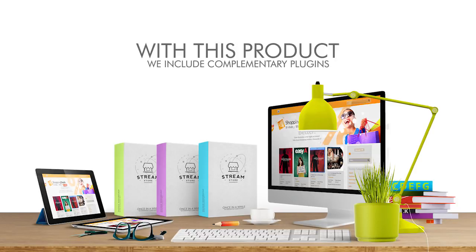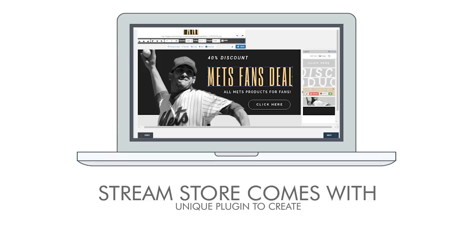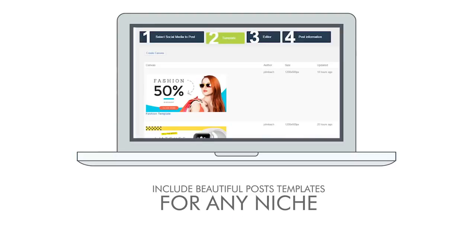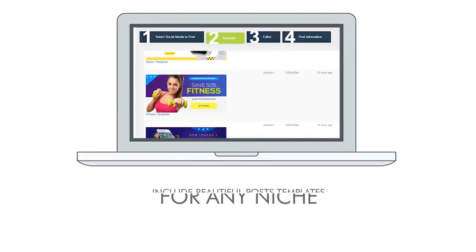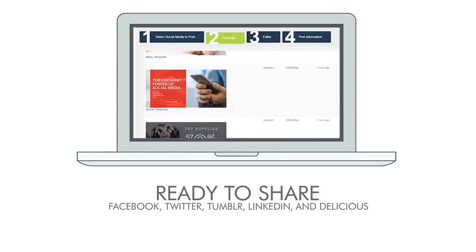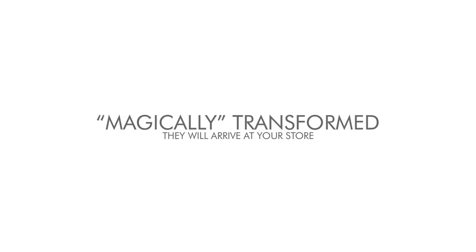And there is a lot more. With this product, we include complimentary plugins to complete the functionality of a viral e-commerce strategy that has been proven to work. StreamStore comes with a unique plugin to create dynamic posts with a drag-and-drop builder. It includes beautiful post templates for any niche, ready to share directly to the five major social networks: Facebook, Twitter, Tumblr, LinkedIn, and Delicious. A dynamic post means that depending on which post a visitor clicks, they will arrive at a store magically transformed to present the products of that specific post.